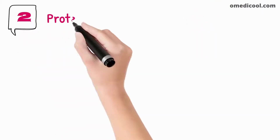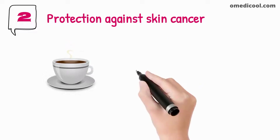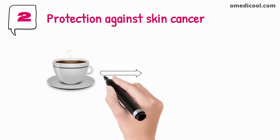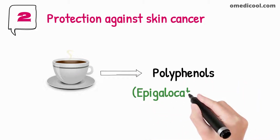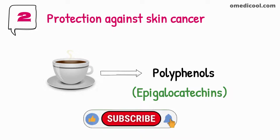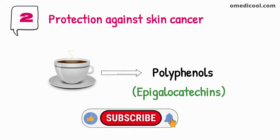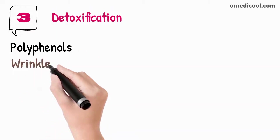Green tea provides protection against skin cancer. Free radicals produced by the breaking down of food particles and sunlight can cause skin cancer. Green tea contains polyphenols like epigallocatechin that play a vital role in preventing the growth of skin cancer. Polyphenols in green tea are also very helpful in the reduction of wrinkles on the skin.